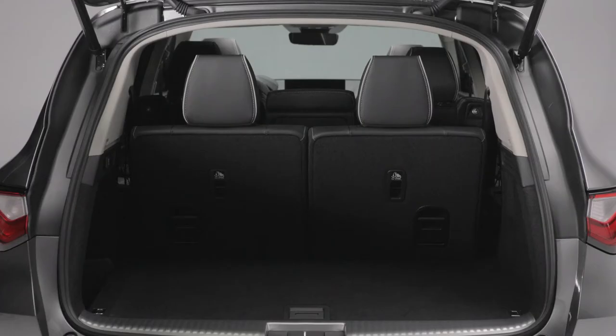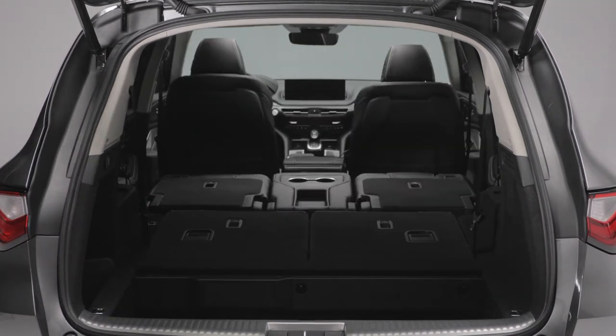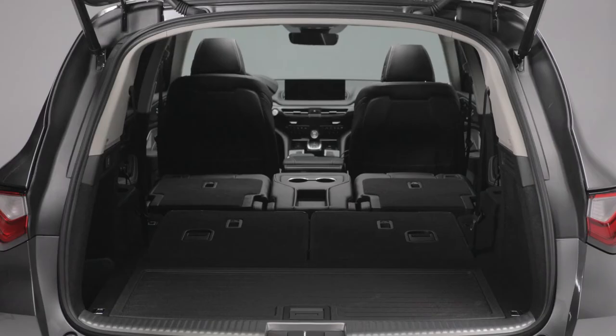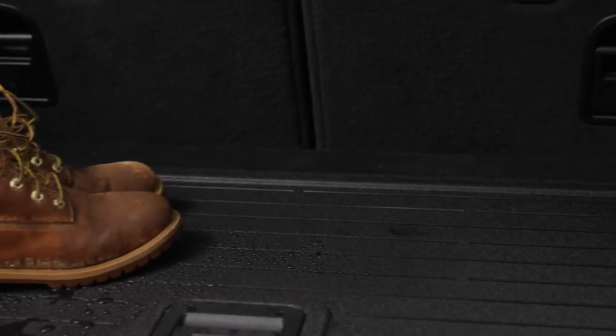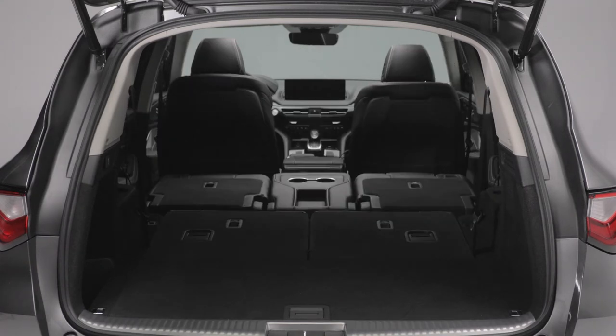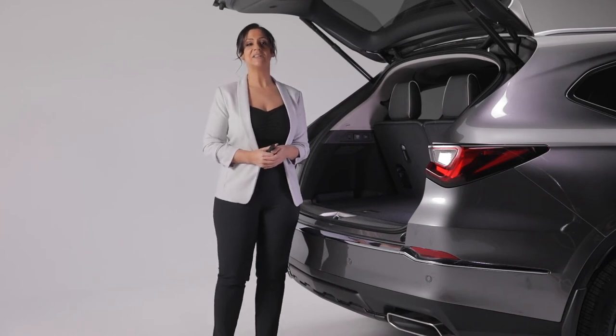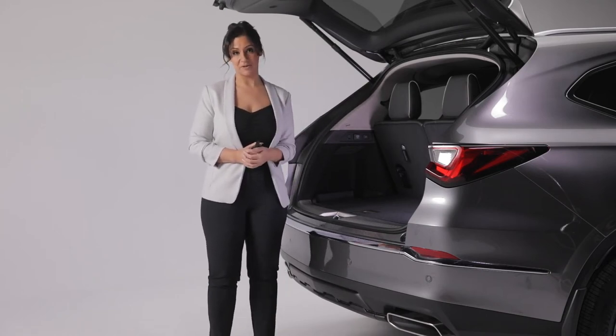Boasting a generous amount of cargo space, the MDX features an adjustable cargo floor for maximum space and a reversible cargo lid that can be carpet or plastic – perfect for wet or dirty items. Fold down the second and third row seats for even more room. The cargo area is illuminated with bright LED lights that make loading and unloading at night much easier. With walkaway auto lock enabled, the tailgate can also be set to automatically close when you walk away.